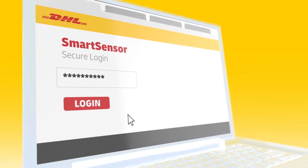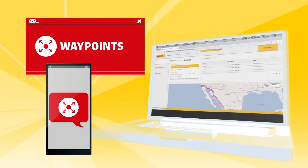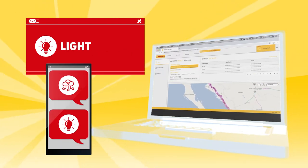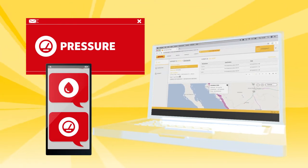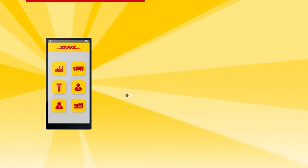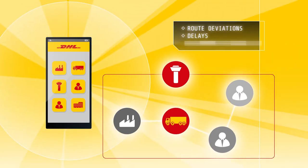So now, you can sit back and log in to a secure web platform to see the real-time status. Live notifications via SMS or email will inform you about any changes in the parameters that matter to you.